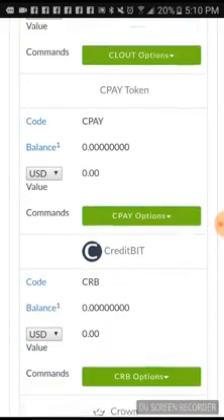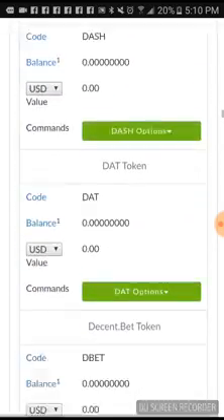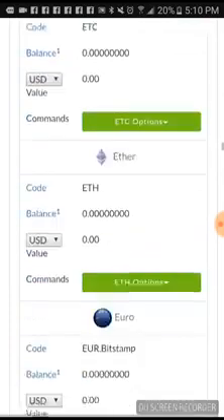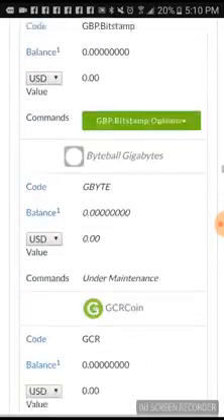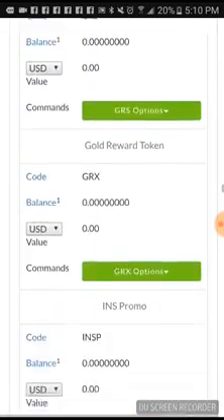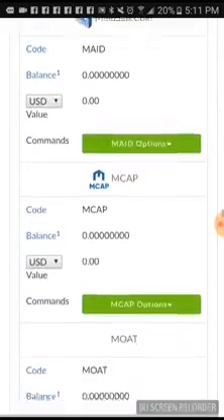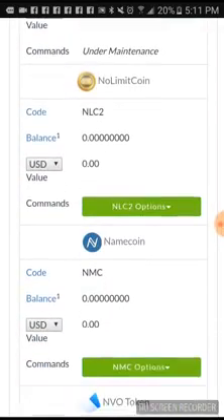There's a long list of tokens and coins here. You got your Dash, D-Corp, DigiByte, DogeCoin, eBoost, NG, EOS, Ether, Flash, FoodChain, British Pound — I'm just scrolling through so y'all can see all these coins and tokens. You got your Commodore, Leo, Lisk — it goes on and on. You got your No Limit Coin — come on, we got a No Limit Coin here!